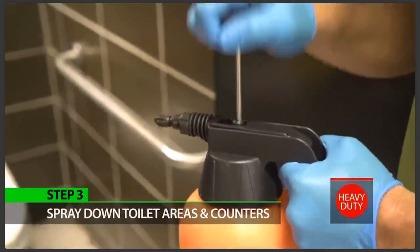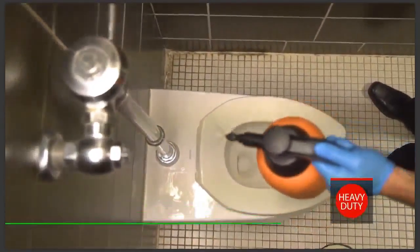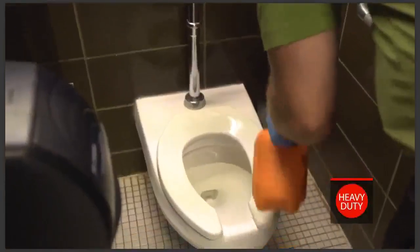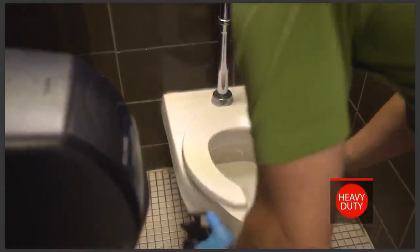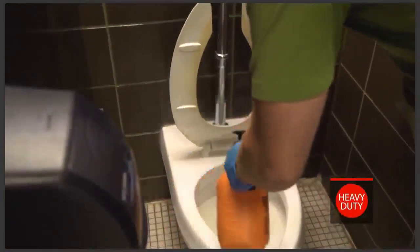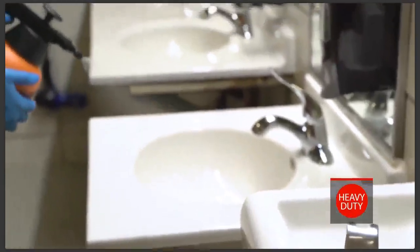Step three: spray down toilet area and counters. Use a pump-up sprayer of heavy duty red to thoroughly spray down toilets, urinals, beneath the toilet area, the walls behind the toilets, partitions, feminine hygiene trash cans, counters, sinks, and high contact areas like door locks and handles. Leave these wet — you're giving the product time to work.